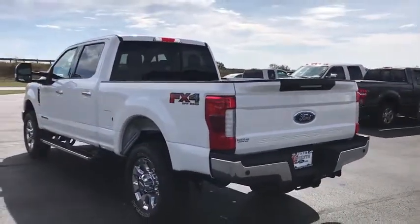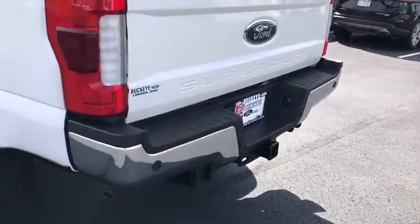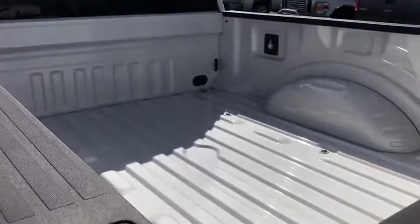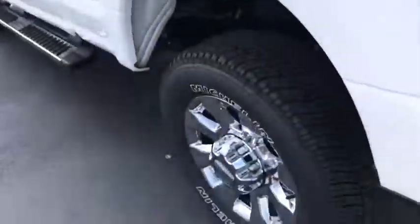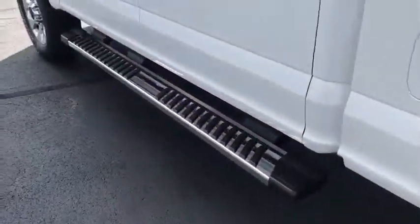Bluetooth, power steering, remote vehicle start, four-wheel disc brakes, voice-activated navigation system, electronic stability control, power windows, fog lamps, compass, rear window defroster, trip computer, security system. Your new ride is just a phone call away.